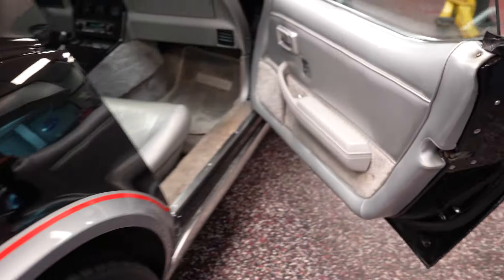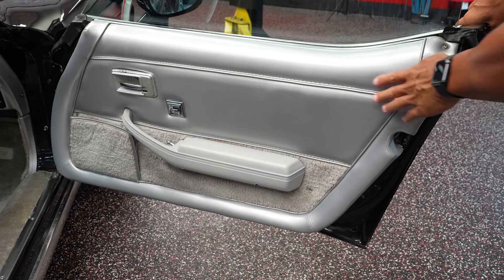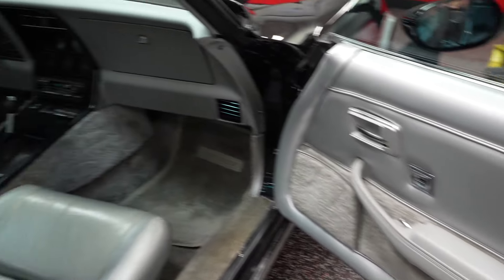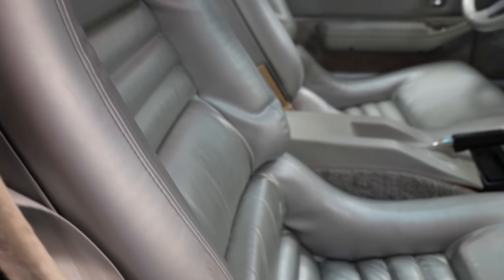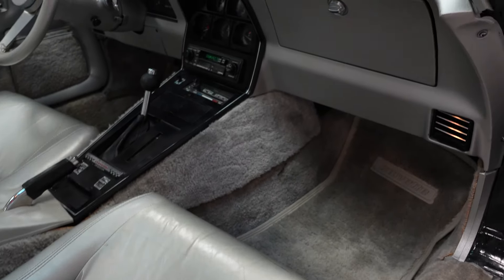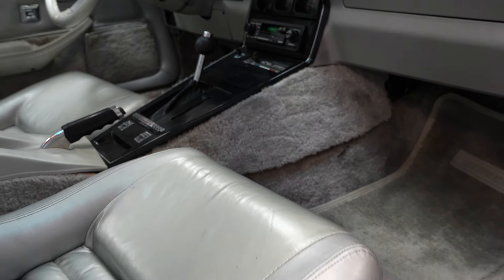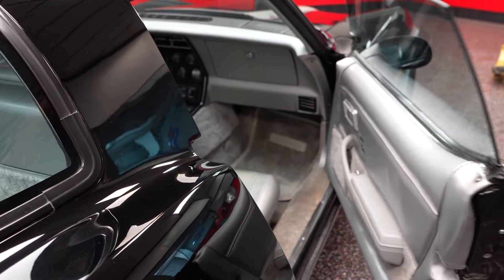Check out the passenger side portion of the interior, starting with the door panel. Everything's original — nothing's torn or ripped, arm rest isn't falling off. Passenger side seat — nothing's ripped or torn. Everything's in real nice shape. The carpeting does show a little age, and you know why? Because it's 45 years old. But a real nice interior in the car — very well preserved and cared for.